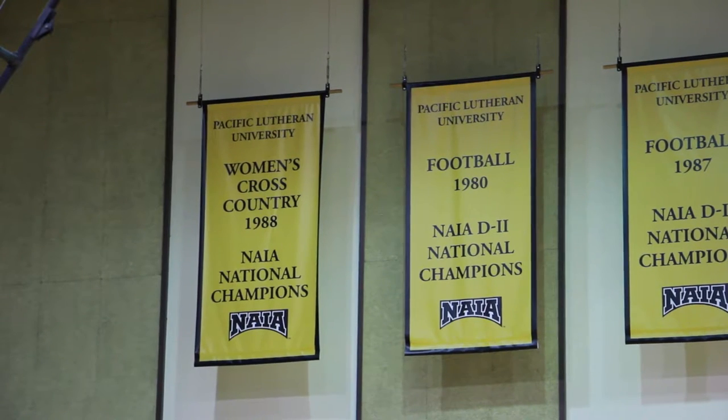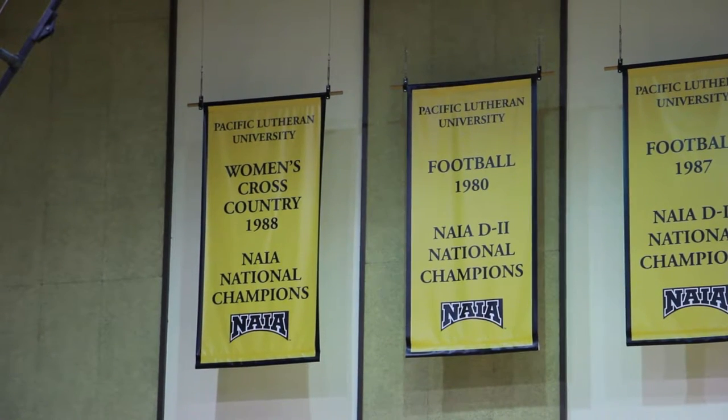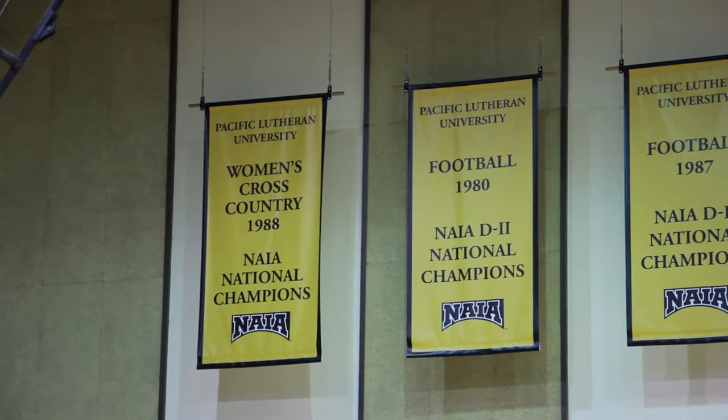I think now when people come into Olsen and they look up, they're just like wow — that's what a Lute is, you know. It's all the sports represented, and it's so many different athletes that we all know and are friends with, and to see them up on the wall is really, really cool.